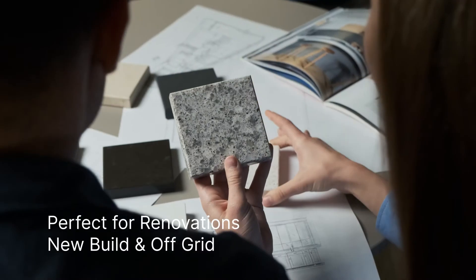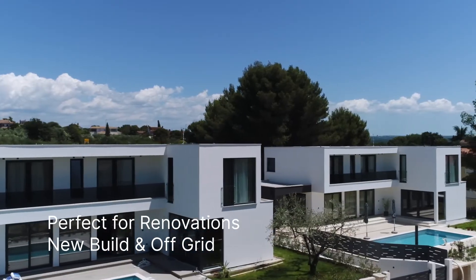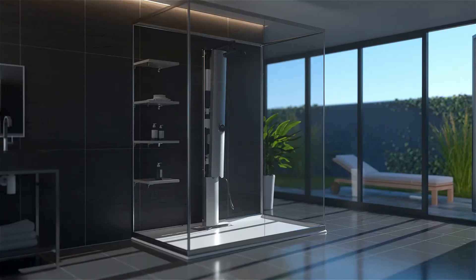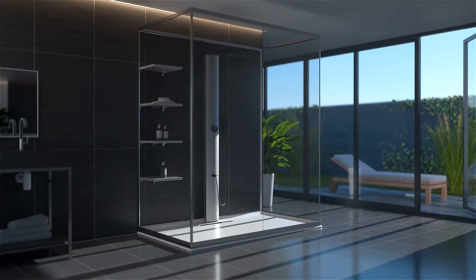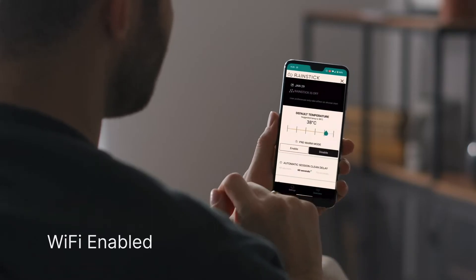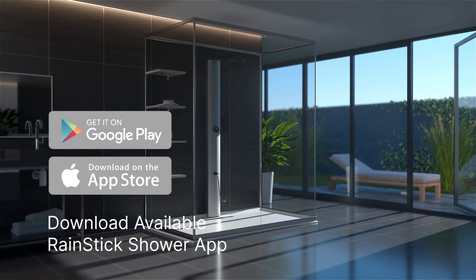Whether you're renovating your existing home or building a new one, RainStick easily incorporates into any bathroom setup with no need for complex plumbing alterations. Its Wi-Fi-enabled technology seamlessly integrates with your smartphone and can be controlled via the RainStick app.